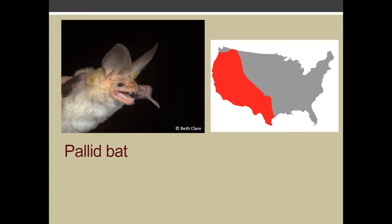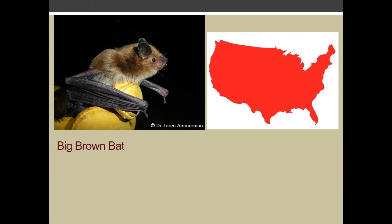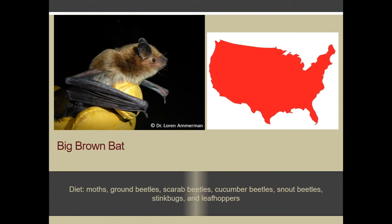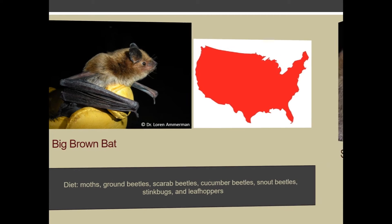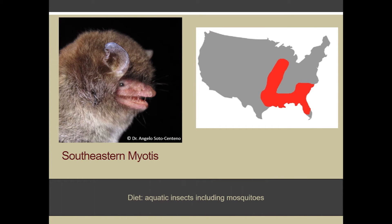Pallid bats are found in the Panhandle to the south and west and feed on invertebrates such as scorpions. Big brown bats, which are found in West Texas, the Panhandle, and East Texas, have a diet that includes cucumber beetles.